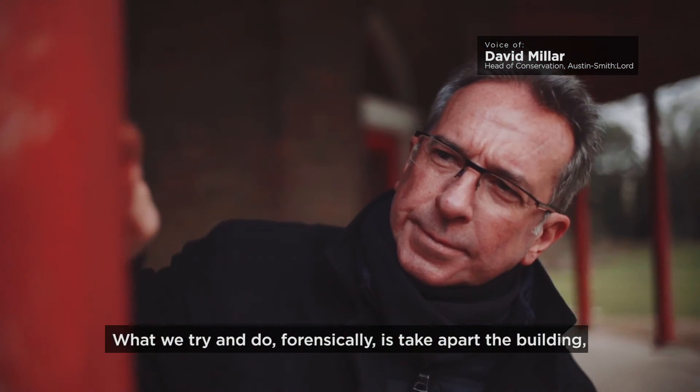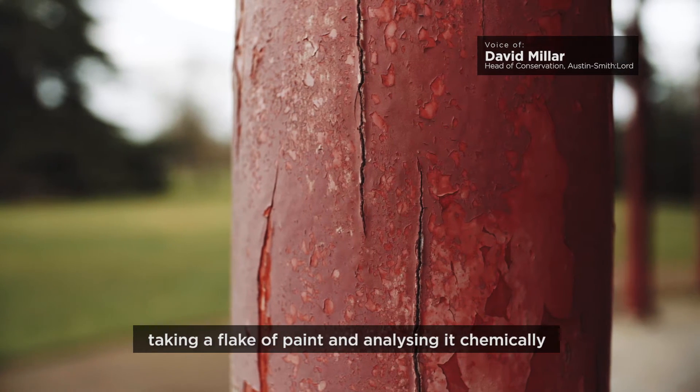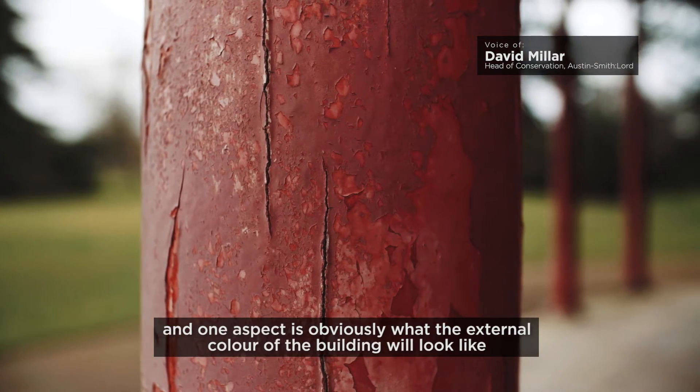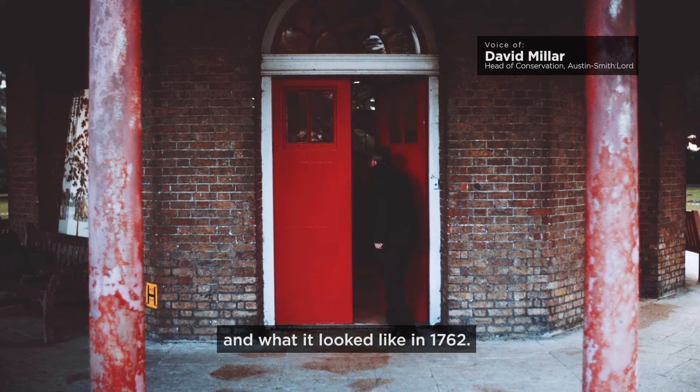What we try and do forensically is take apart the building, taking a flake of paint and analysing it chemically. One aspect is obviously what the external colour will look like and what it looked like in 1762.